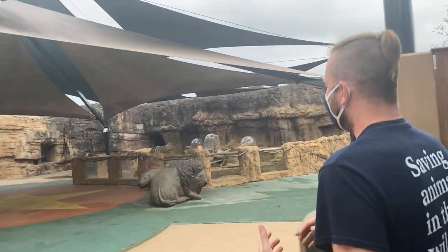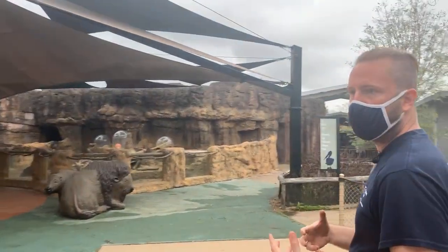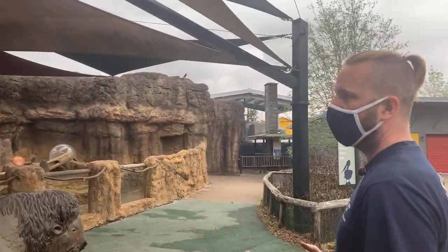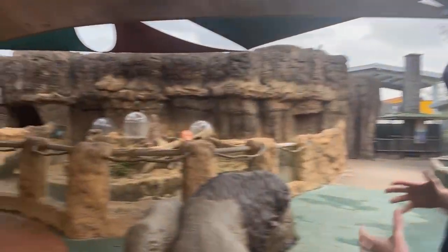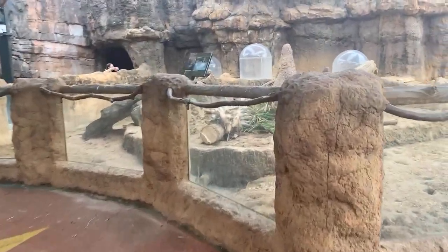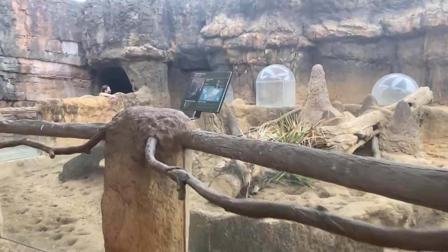A lot of our animals, especially some of the ones that are a little bit more timid or not as naturally confident — like our burrowing owls, our pelicans, and ruddy ducks — they've been able to do a lot of training with them to encourage them to step on scales and take food voluntarily, which helps with getting their medicine.